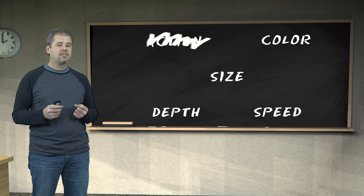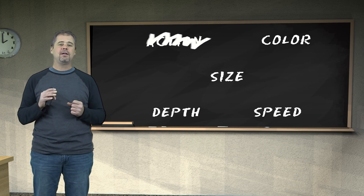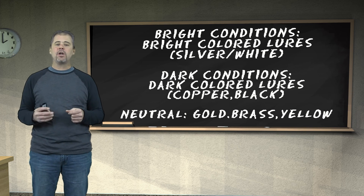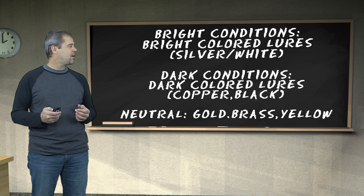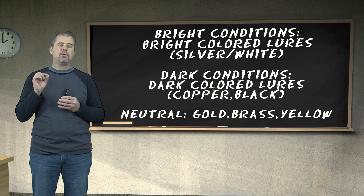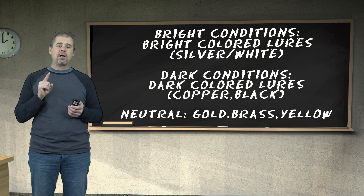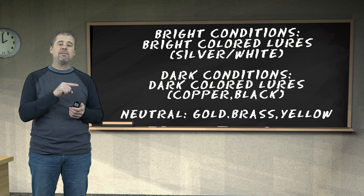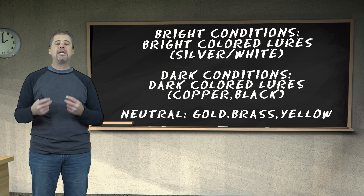Now we have color, size, depth, and speed. Color is one of my favorite subjects. As a quick guideline: in bright conditions you want bright-colored lures — silvers and whites; in dark conditions, dark-colored lures; and neutral colors like gold, brass, and yellow work in between. But personally I feel color is one of the most overrated controls there is. The only thing I believe about color is if it gives you confidence. Use your favorite color — it'll make you fish with confidence, and when you have confidence you do things right automatically.